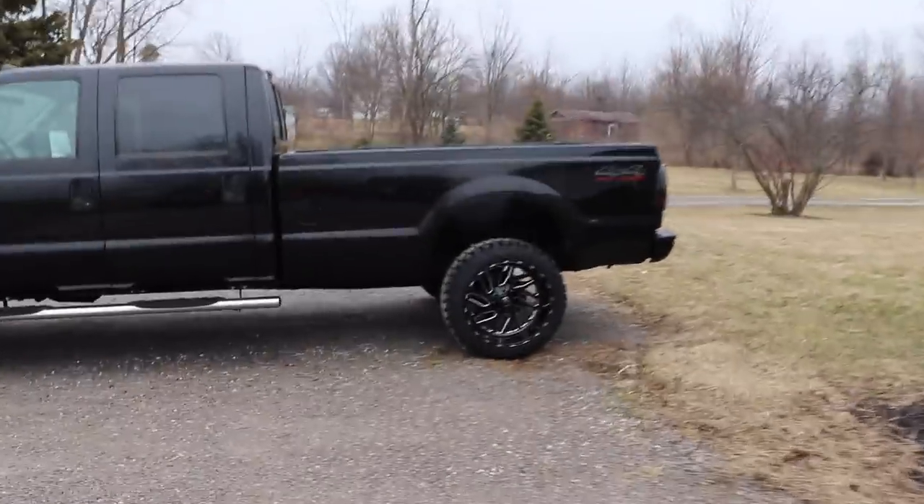Oh my goodness, look how beautiful this specimen is. Freaking clean, getting rained on. Leather interior. Let's get her fired up.